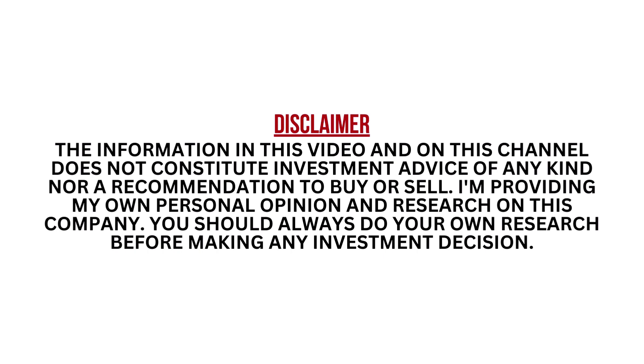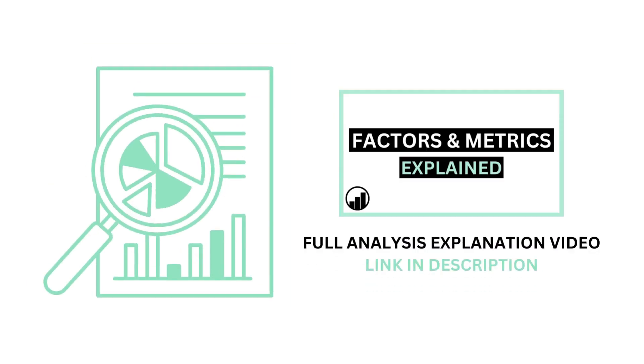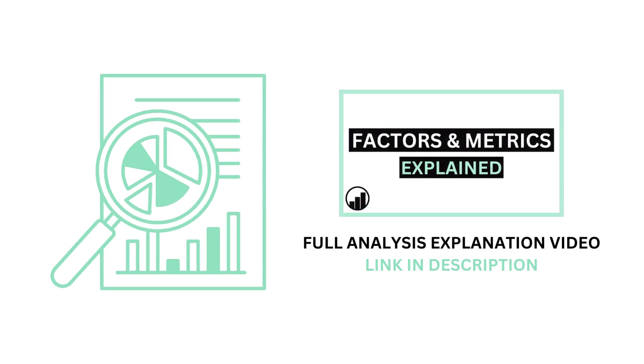I encourage you to pause this video anytime so you can better understand the numbers. Before we begin, if you aren't familiar with the factors and metrics I use in this channel, I've made a separate video detailing everything to get you caught up.